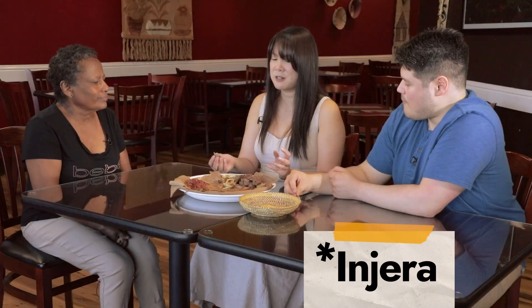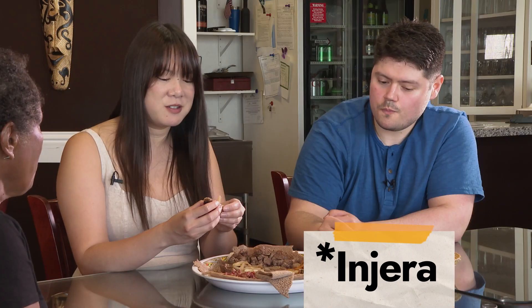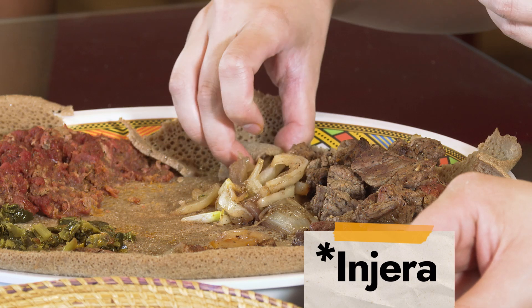It grabs the food better. It's kind of fun and tactile. I just always like eating with my hands. The food just tastes better if you eat with your fingers.